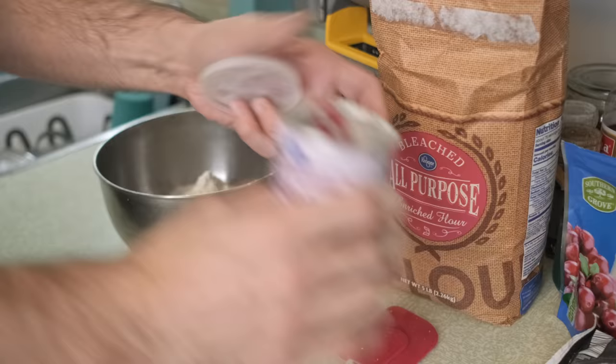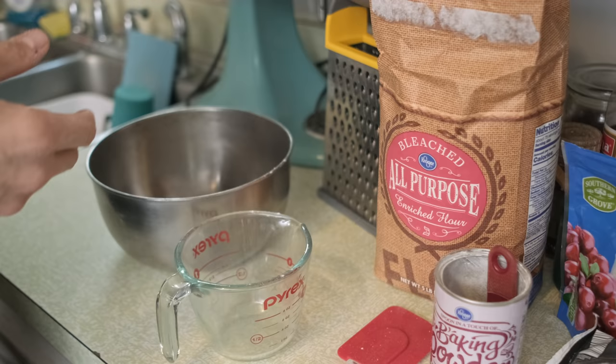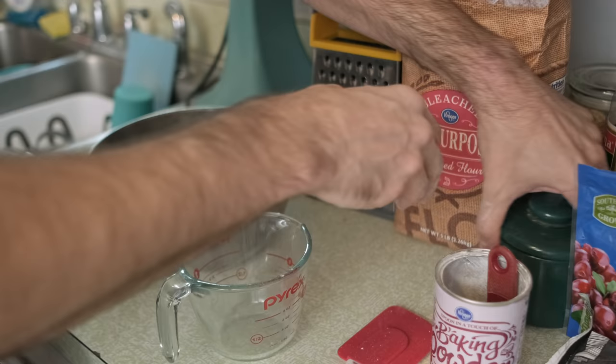Mix that around a little bit. A pinch of salt. And we can't forget the sugar — gotta keep it sweet.